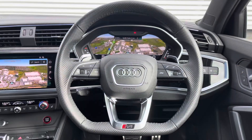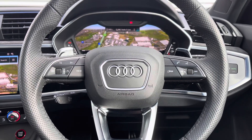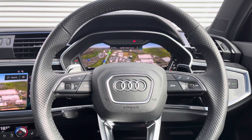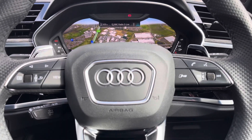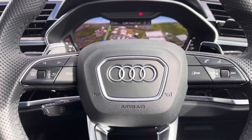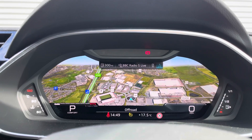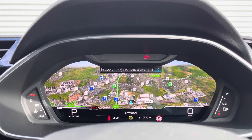The flat-bottom steering wheel is multi-functional, meaning that the driver can control the media and virtual cockpit display directly from the wheel. We can also access the cruise control system as well as the gear shift paddles. This vehicle also features the innovative Audi virtual cockpit display, which is currently showcasing the navigation in the driver's direct eye line.